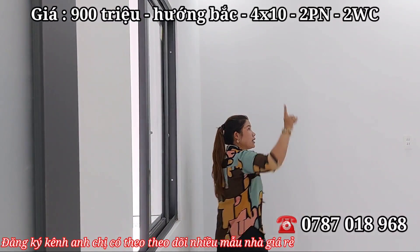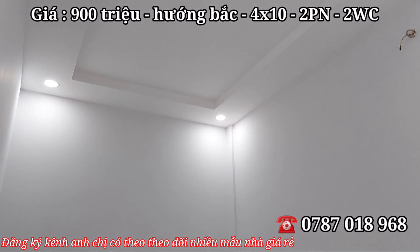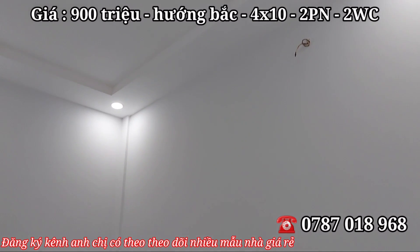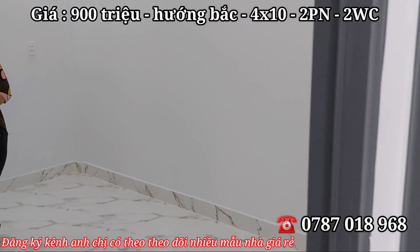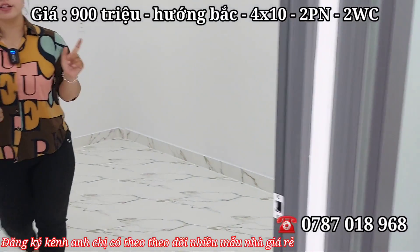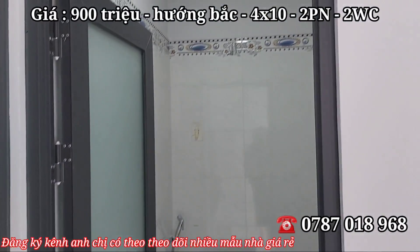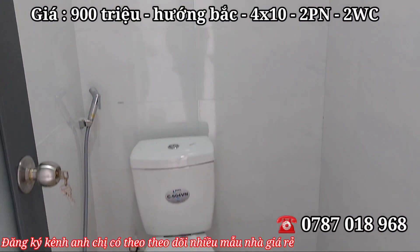Trần trên lầu là trần thạch cao dạng hộp, hệ thống đèn đã lắp đặt sáng đầy đủ. Vẫn có dây sẵn cho máy lạnh và ổ cắm điện đầy đủ cho sinh hoạt. Cửa là cửa nhôm sinh phao kính cường lực. Nhà vệ sinh để ở giữa hai phòng cho gia đình dễ sinh hoạt, đầy đủ thiết bị tiện nghi, bồn lavabo để ở phía ngoài rất tiện lợi.